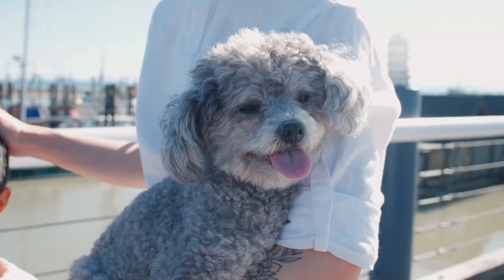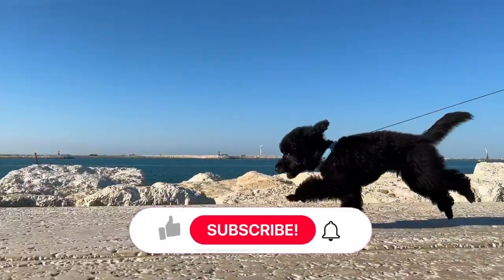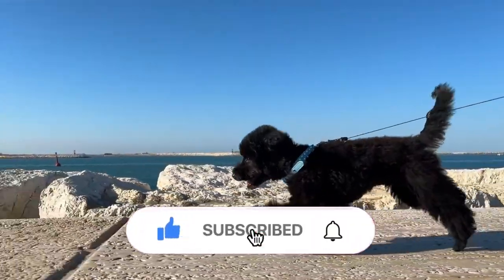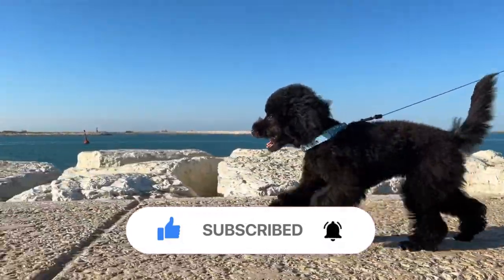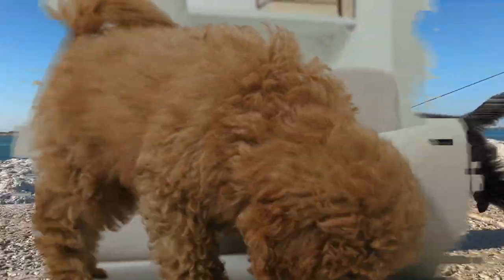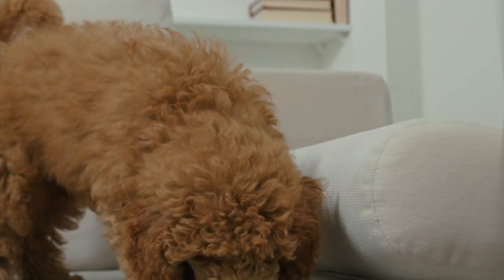If you have ever seen the infamous poodle haircut, it serves a purpose — it's not just for show. Breeders wanted to create a more efficient swimmer, but shaving all their hair made these dogs vulnerable to the cold. Therefore, they chose to leave puffs of hair around the upper torso and joints, protecting vital organs.